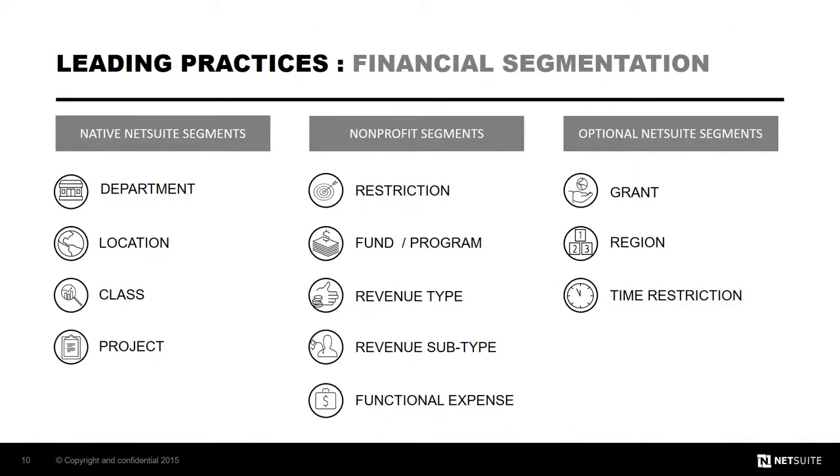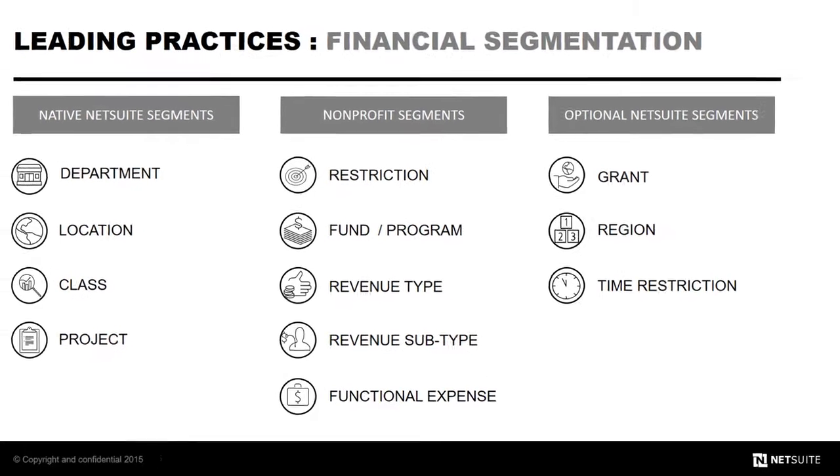Before we jump into the demonstration, it's important to establish what's at work behind the scenes. While the NetSuite platform provides virtually unlimited segmentation, the nonprofit Suite Success team has standardized the use of eight segments to generate visibility, reporting, and analytics. These segment attributes are linked directly at the transaction line level across the entire NetSuite ERP platform.